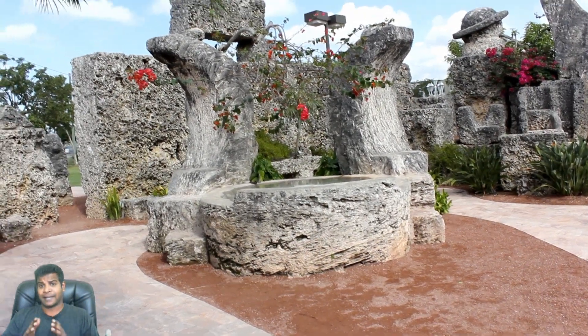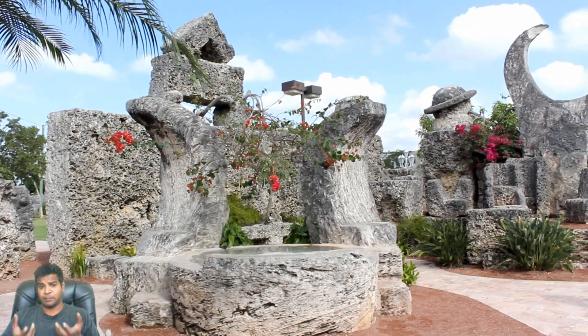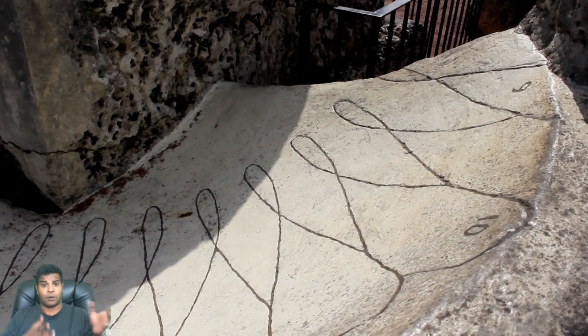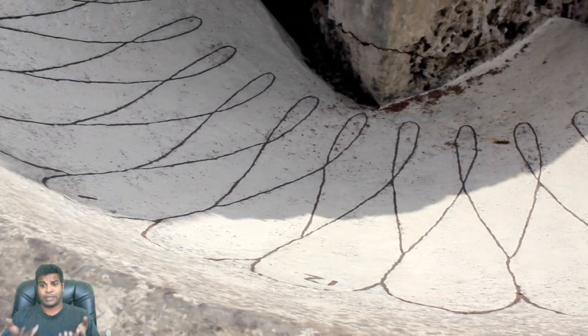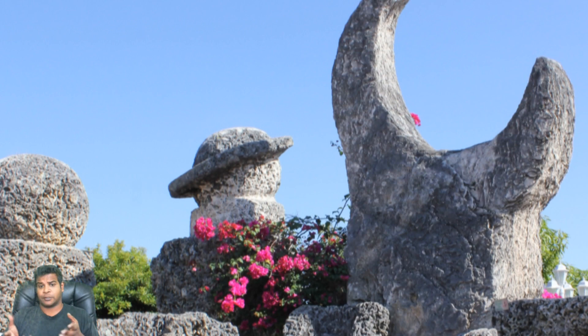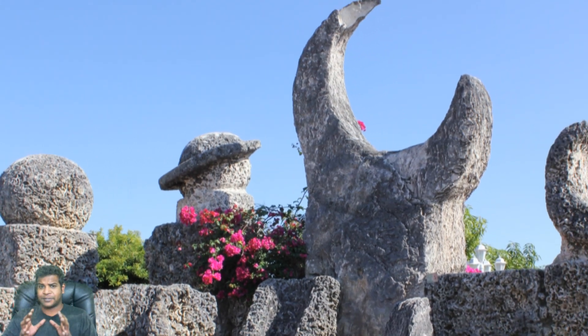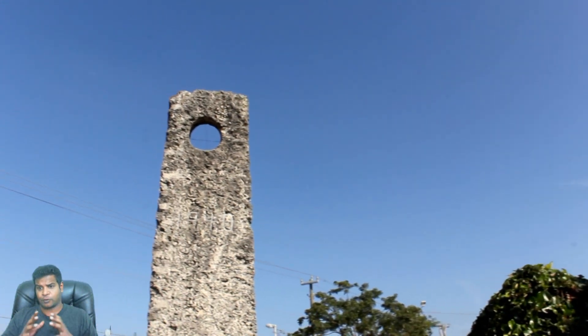Hey guys, in Coral Castle, Ed has carved the moon fountain which represents the moon, obviously. He has also carved the sun and the sundial, and we have already seen the planets in the planet corner in my other video. Now what else is left of celestial objects? Stars, of course.